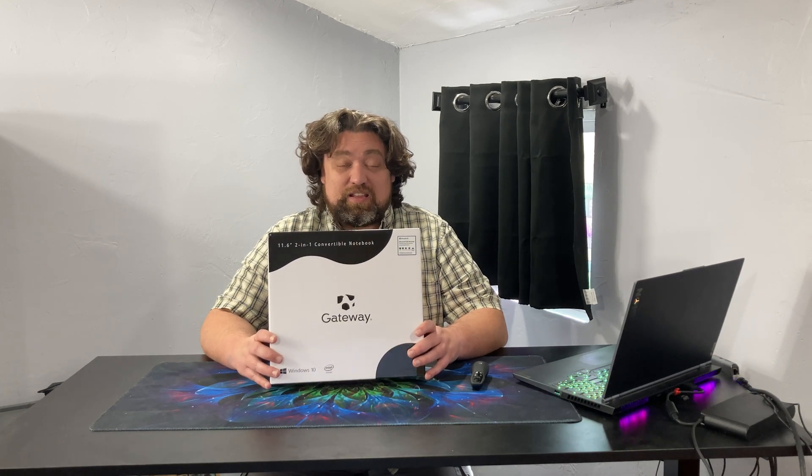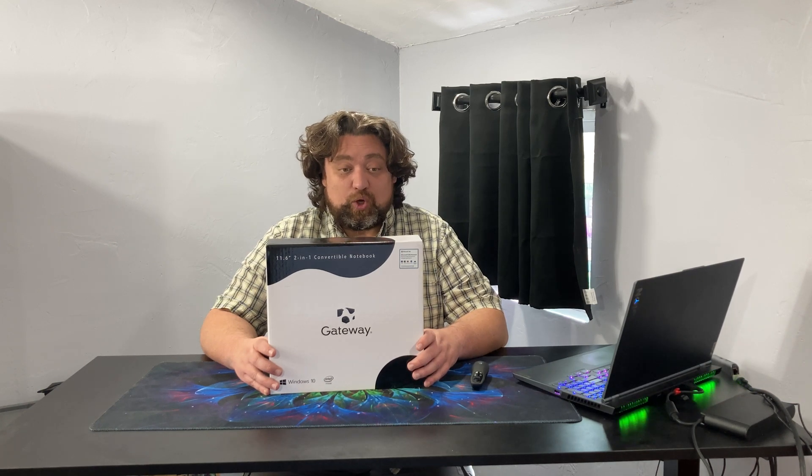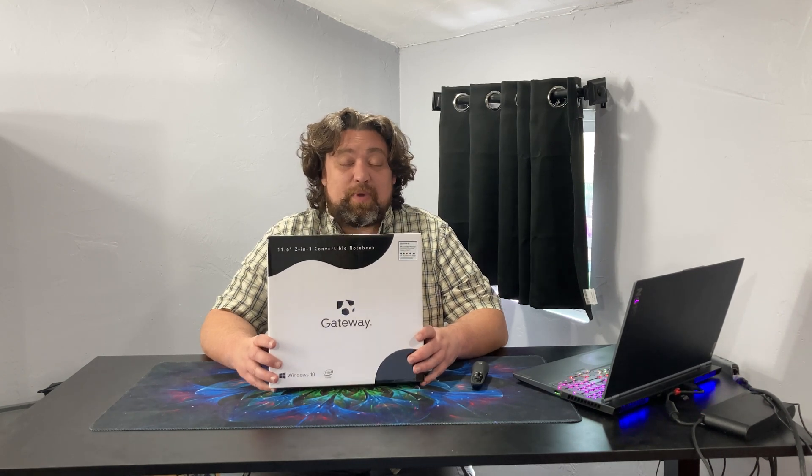Today on the table we have a Gateway that I picked up from Walmart. It has a somewhat unwieldy model name — the GWTC116-2BL — where I'm guessing BL stands for blue. It is the 11.6-inch touchscreen model. I paid about $160 for mine, but the price fluctuates anywhere from about that up to about $200.